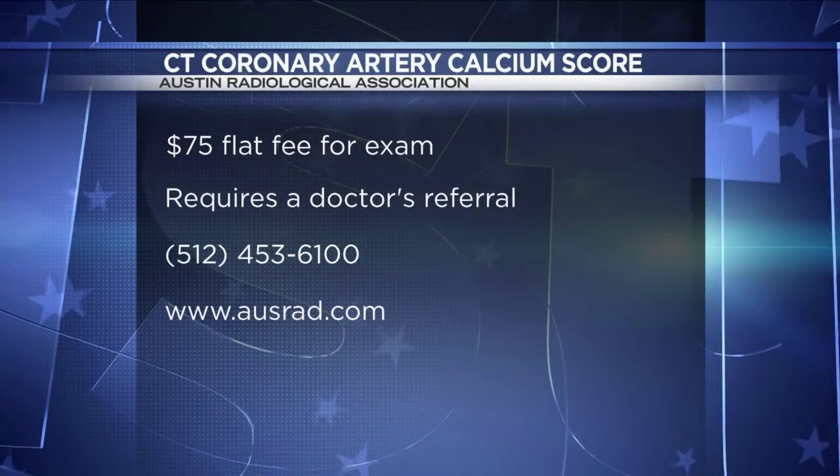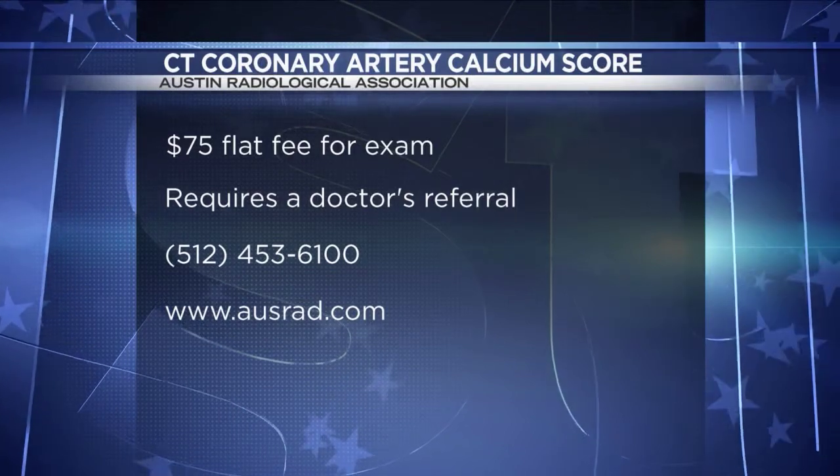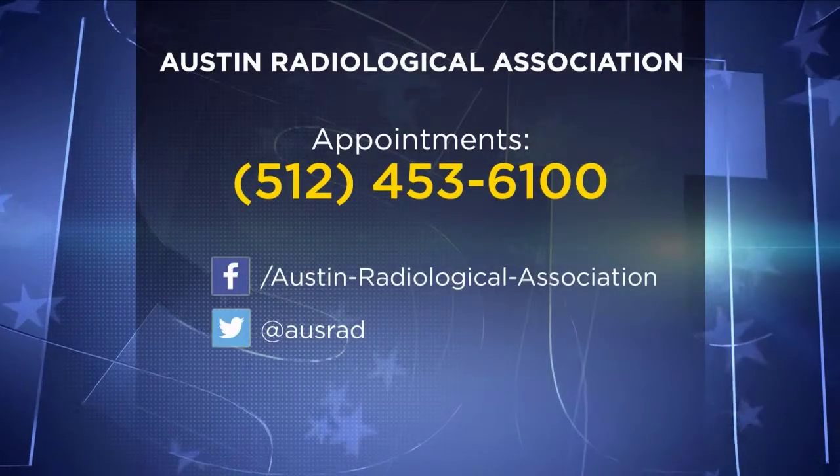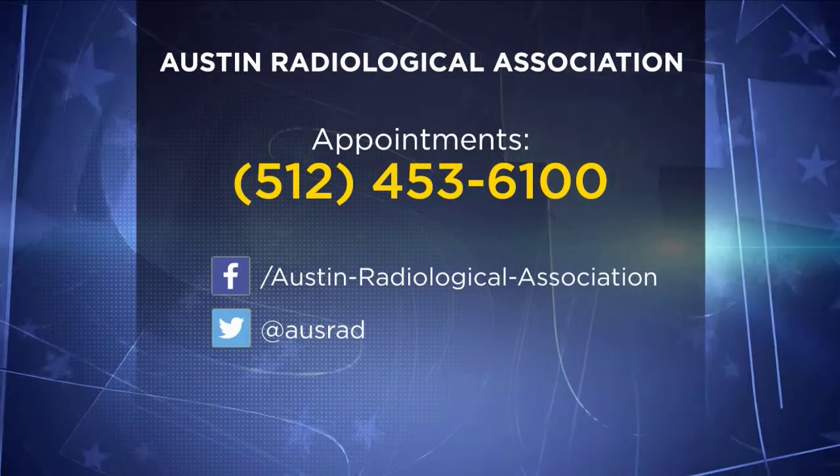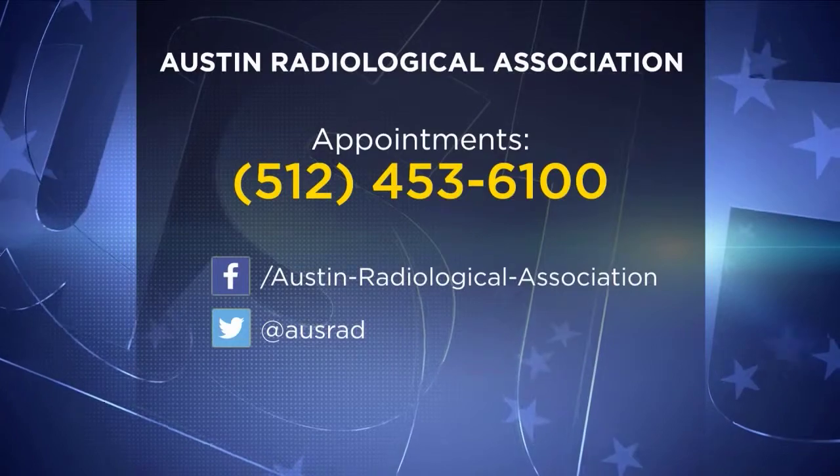I think we've got some information on the screen. That's $75 with the doctor's note — is it with the doctor's note? Yes, they do need an order from your doctor to have this exam. That makes it easy, and of course we can put some information on the screen right now about how to get in touch with the Austin Radiological Association. Dr. Conner, I really want to say thank you for being here. Definitely taught me some stuff, and the fact that it's non-invasive is huge. Thank you very much for having me, really appreciate it.